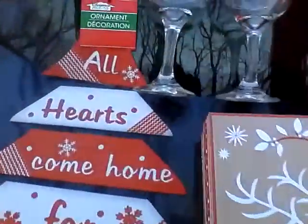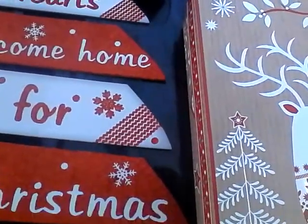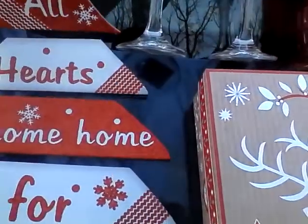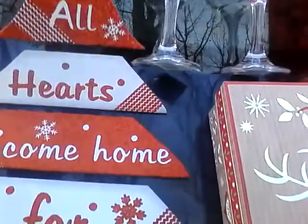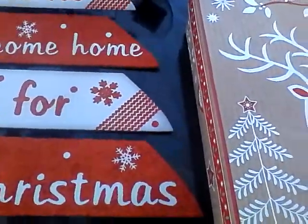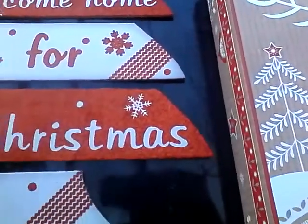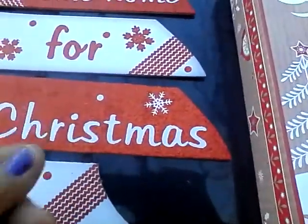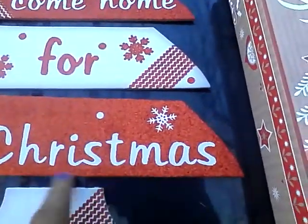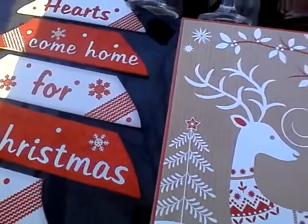The first thing I purchased was from the Christmas House — this ornament, suspended from a ribbon. It's very lovely. I'm going to put it in my kitchen. It says 'All Hearts Come Home for Christmas.' It's really nice and crafty for a dollar. It has glitter but it doesn't seem to transfer very much, which is nice. You could even give it as a gift for someone who appreciates crafty stuff.